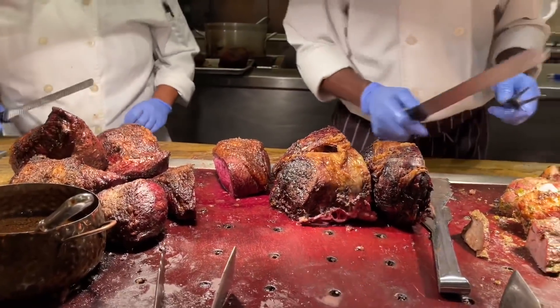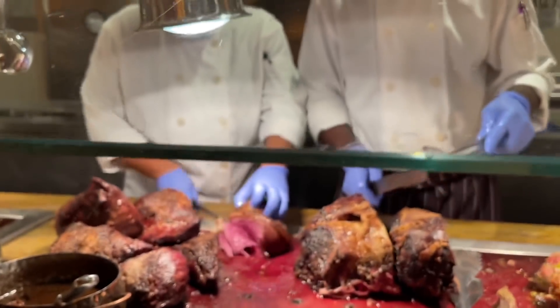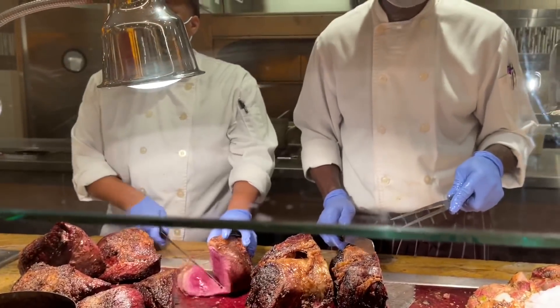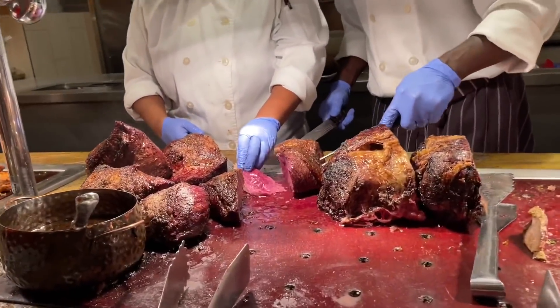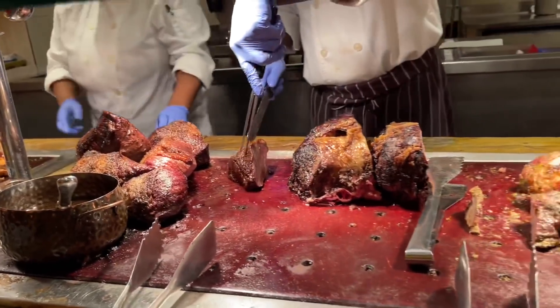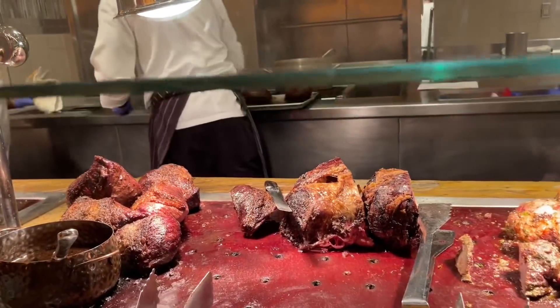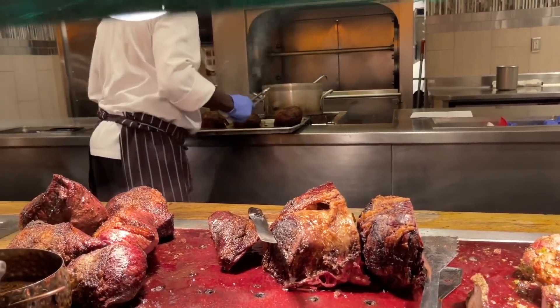I think just the one on the grill will be good. That's definitely looking pretty rare still. All right — now that is looking pretty well done, I can see it's smoking.